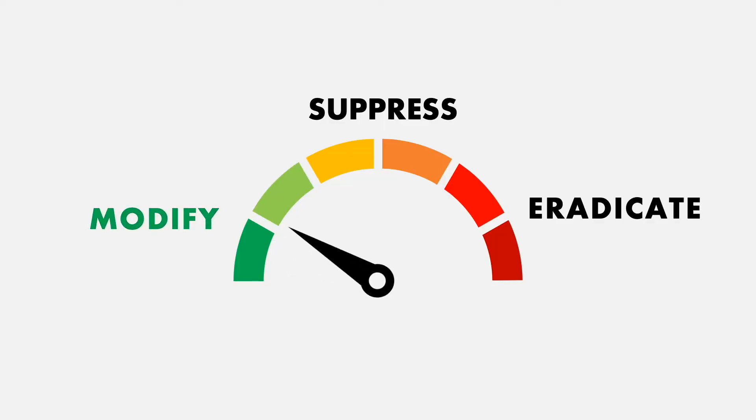This technological breakthrough has the potential to modify, suppress or even eradicate entire species, and its applications could range from targeting mosquitoes to eradicate malaria, to protecting endangered species. But just because we have the power to alter entire species, should we?